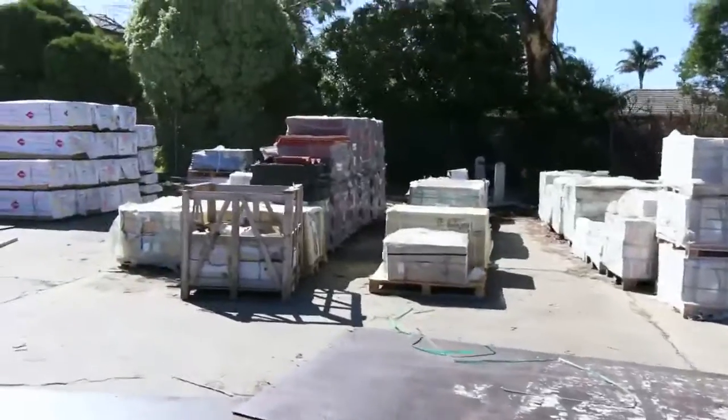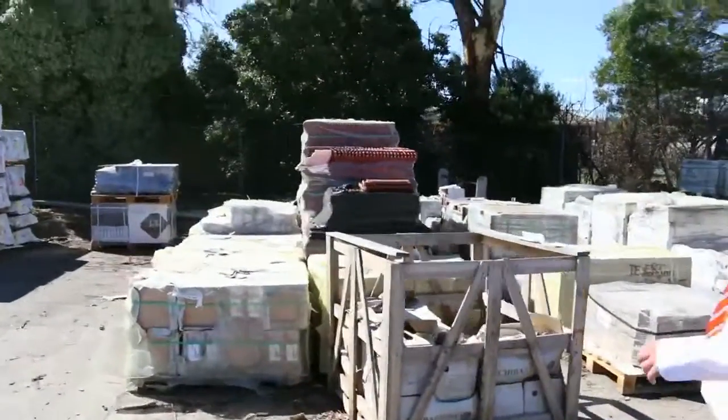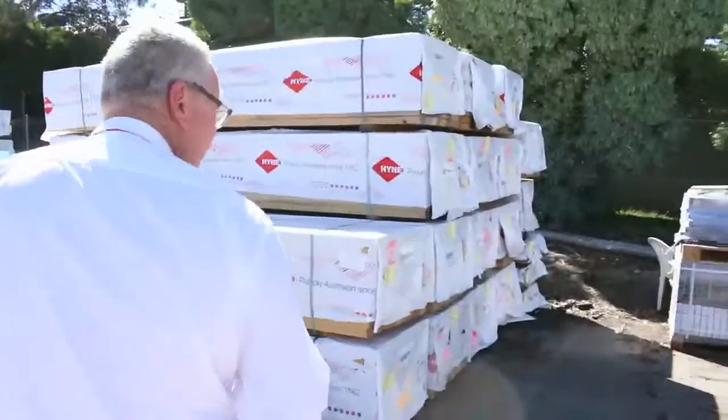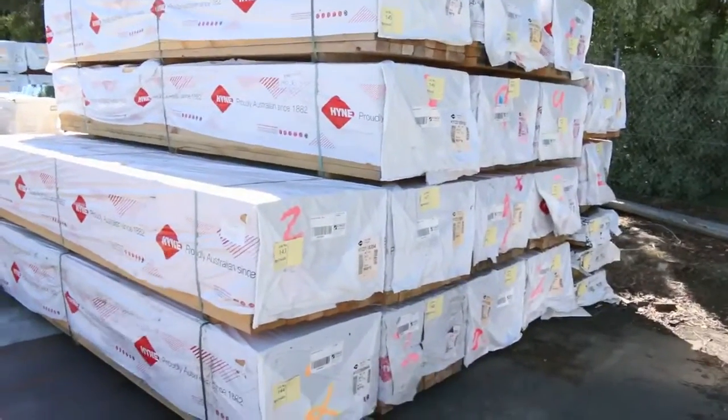As you can see, we have mountains of tiles - heaps and heaps of tiles to choose from, including roof tiles. Heaps and heaps of framing pine as well. This bay here is 90x45 M10 3.6s, and there's also 4.2s in the M10 as well.